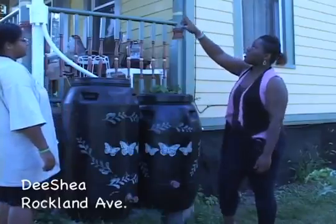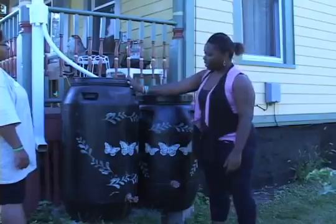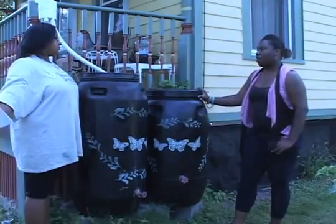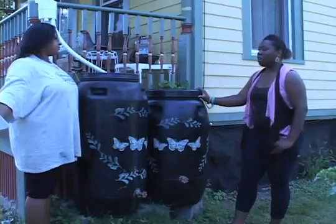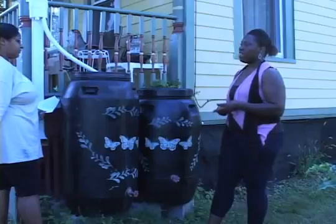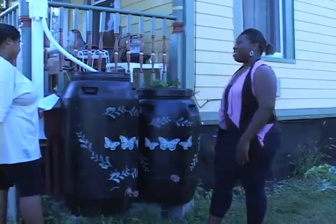When it rains, it goes into the gutter and eventually makes its way into the diverter right here and into the rain barrel. You can use the water for your garden or to wash your car. If you're a city resident, you get it for free. You just go to one of our workshops and listen to us talk about rain barrels, and you'll get a free one.